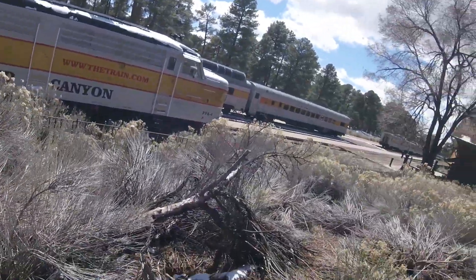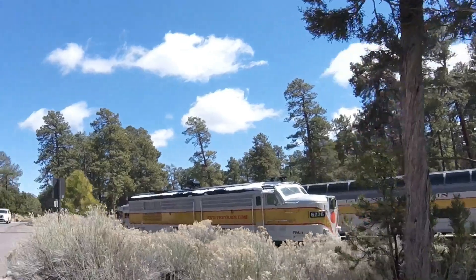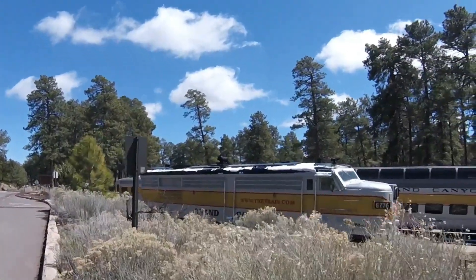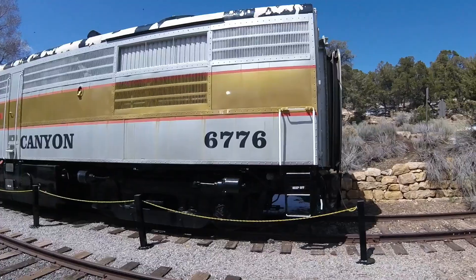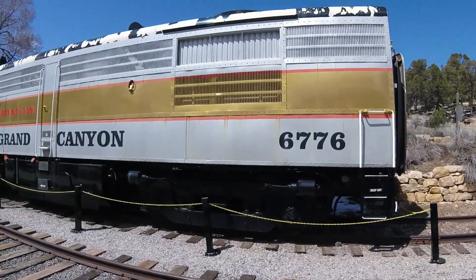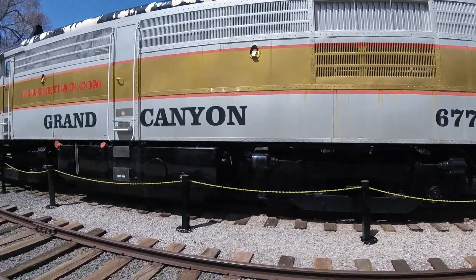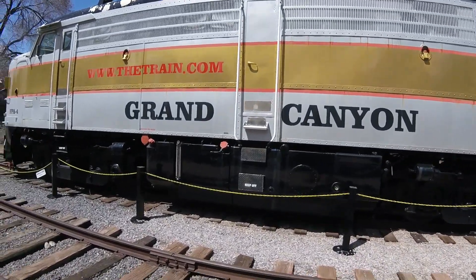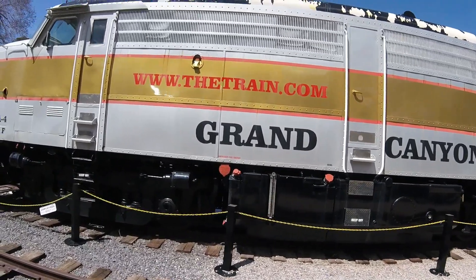For many years, this locomotive was used to pull passenger trains on the Canadian National Railroad. It was originally painted with a black, white, and red paint scheme for the railroad. Then, in 1978, the Canadian National Railroad passenger trains were handed over to Via Rail, which is Canada's national inter-city passenger train service, similar to Amtrak.